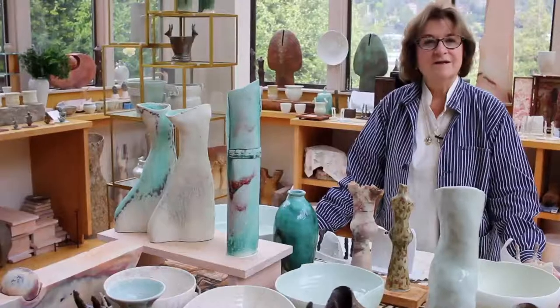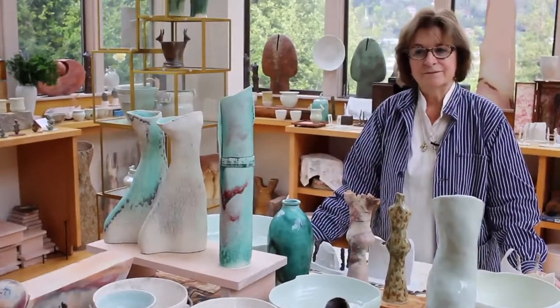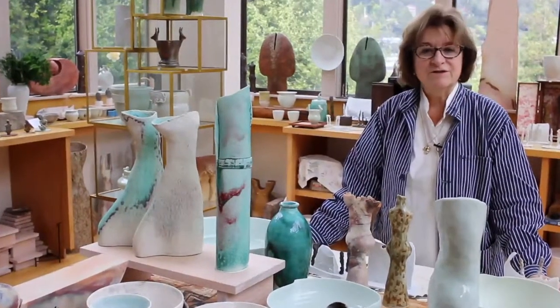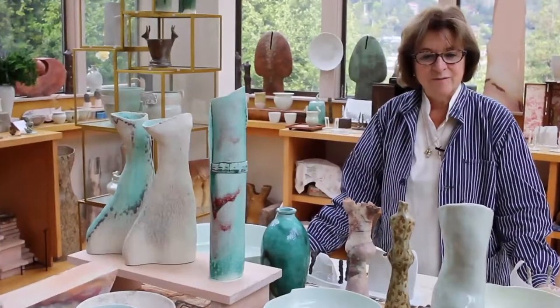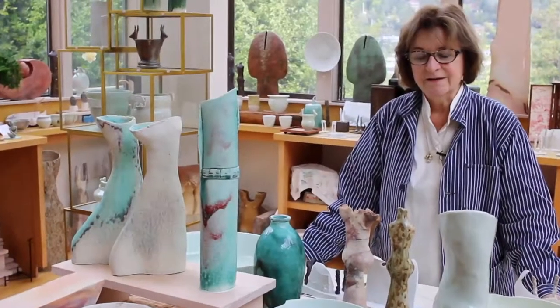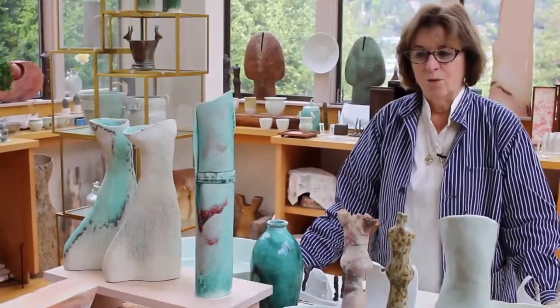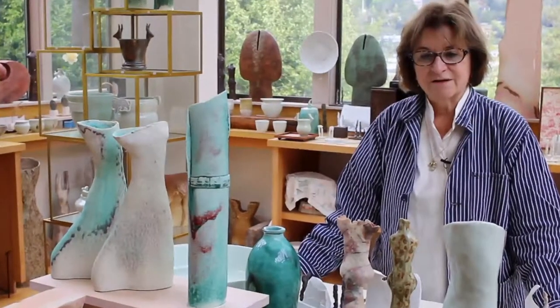These pieces are really a record of my creative thinking in terms of clay over 45 years. When I look at a certain piece, I can remember what inspired me to make it, what idea came to me, where I was. I think of them as my tracks, my footprints through all these years.